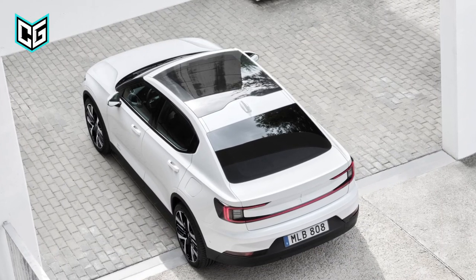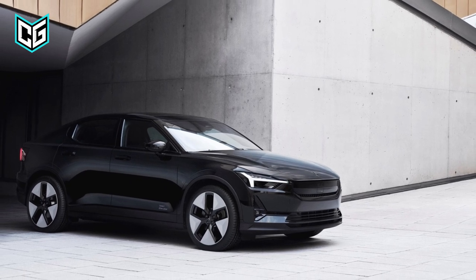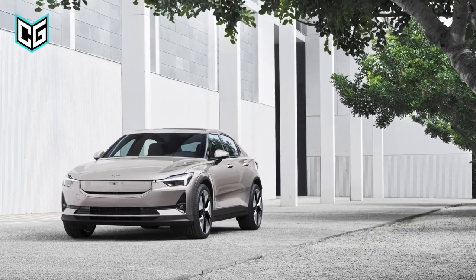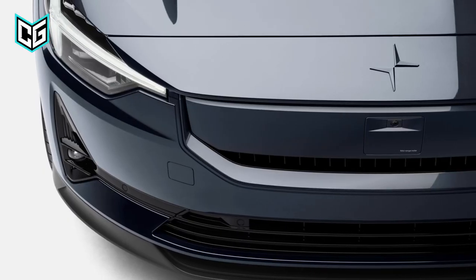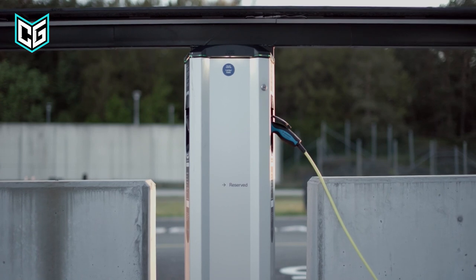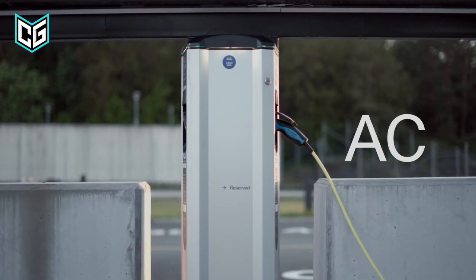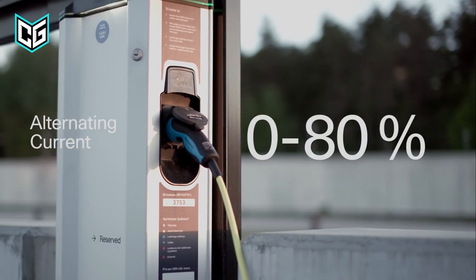Polestar is increasing the EV's range for 2024 — you could be getting as much as 395 miles in some variants. Still, charging rates are stuck at 205 kilowatts, which is unfortunately a little slower than Tesla's supercharging speeds.